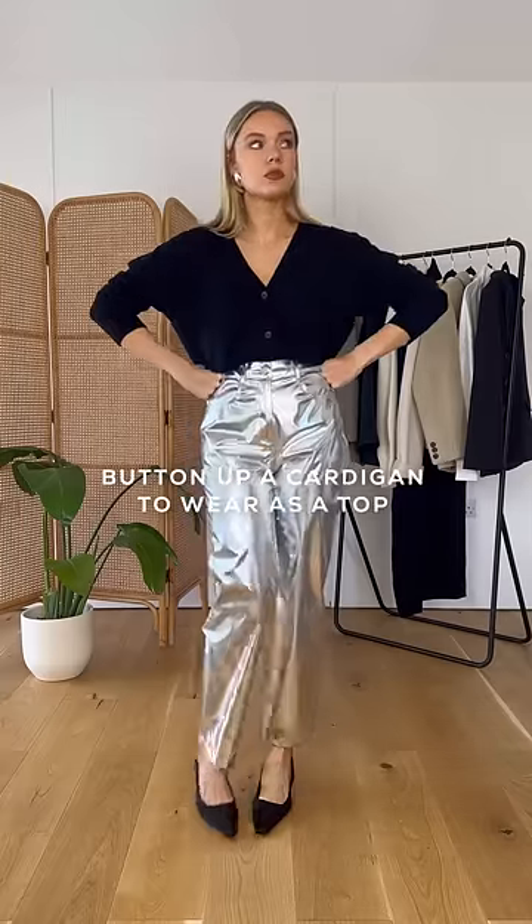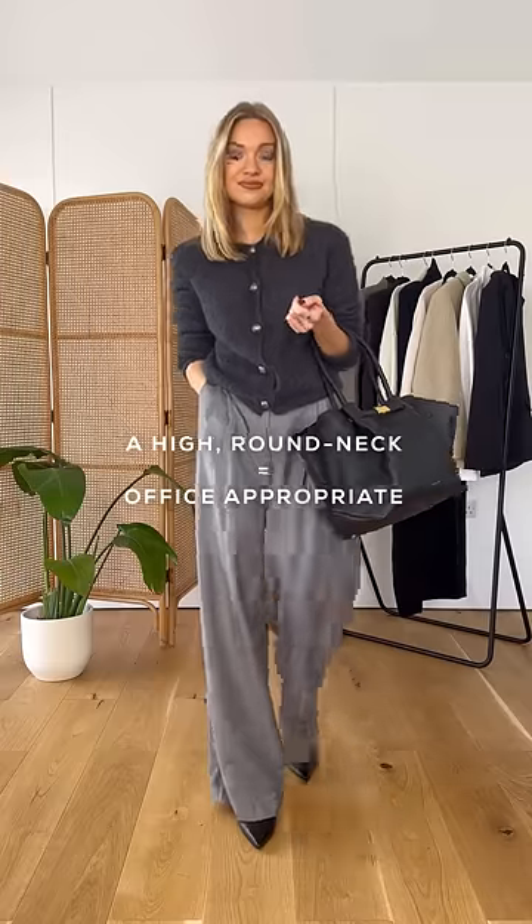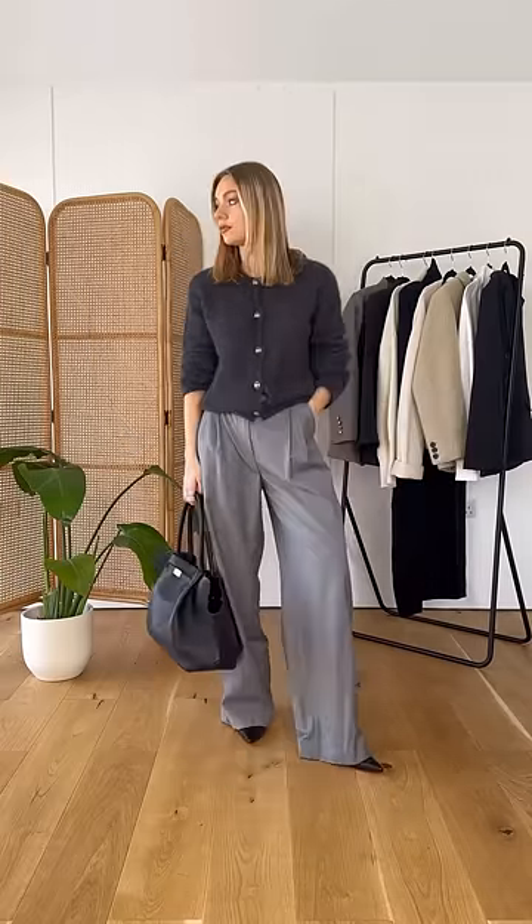Firstly, you can button them up and use them as a top. A v-neck is great for evening and provides a really nice contrast to dressier pieces. Alternatively, a higher round neck is a really nice piece for workwear. By buttoning it all the way up, you've just gained a new jumper to your wardrobe.